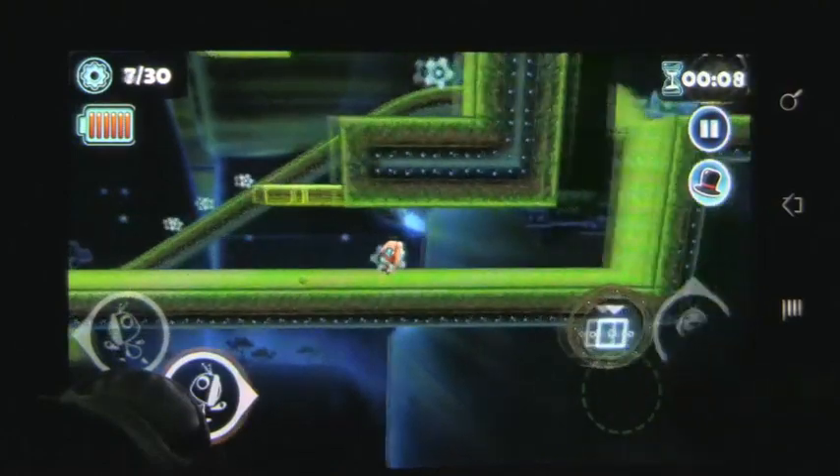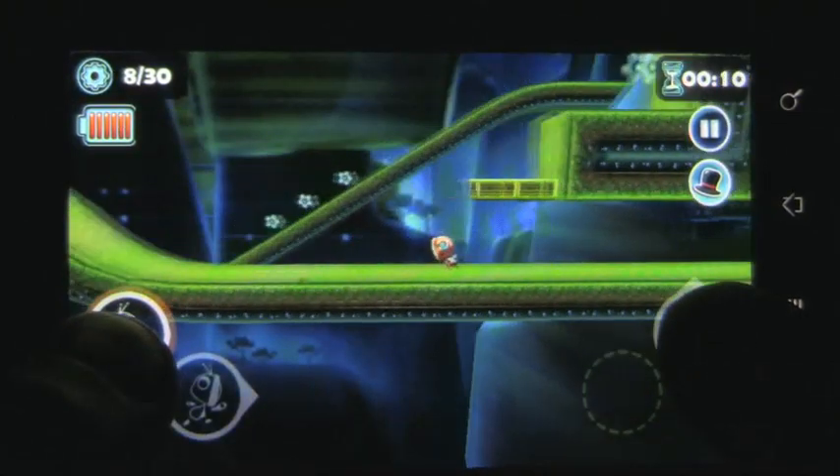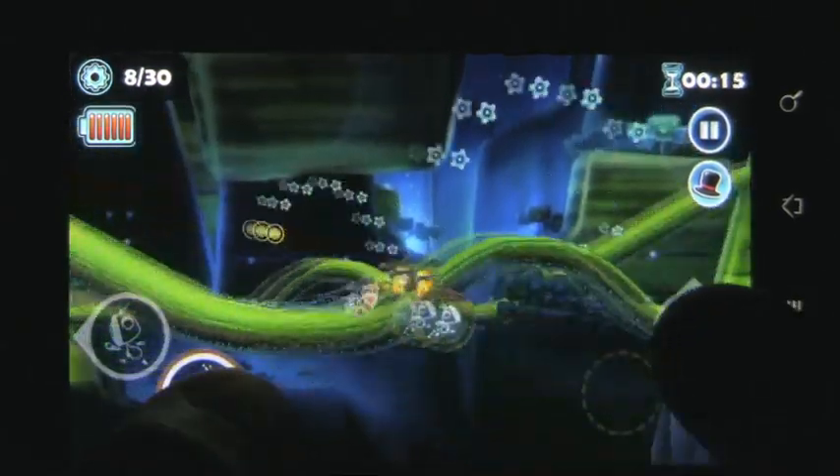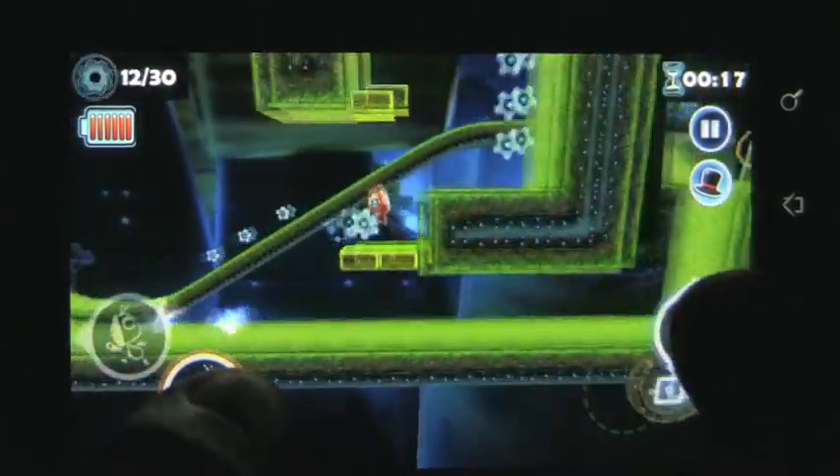I did notice that the character tended to glide quite a bit, which made precise movements hard. The game's graphics are definitely some of the better ones that can be found in the Android market, and the music and sounds only help to improve the overall experience.